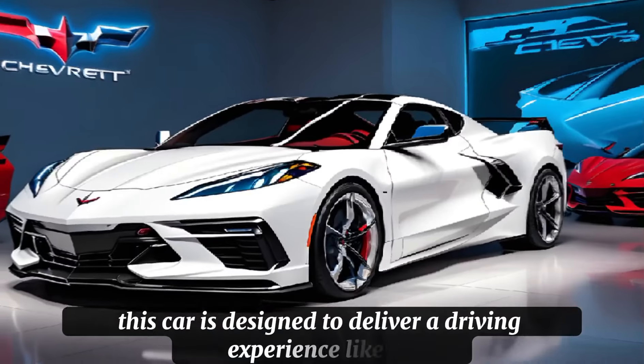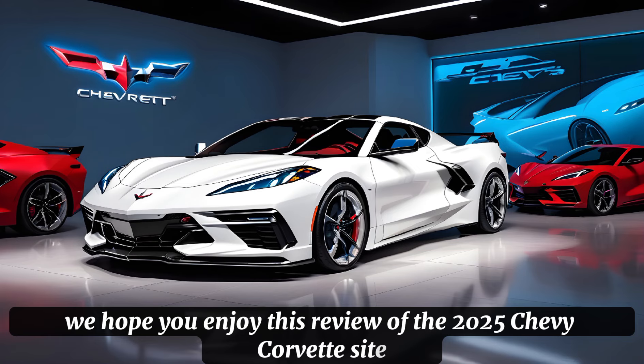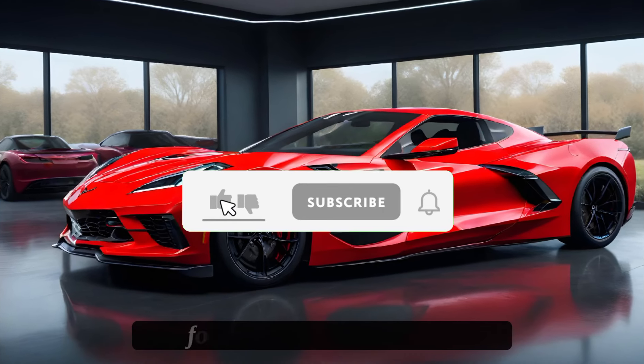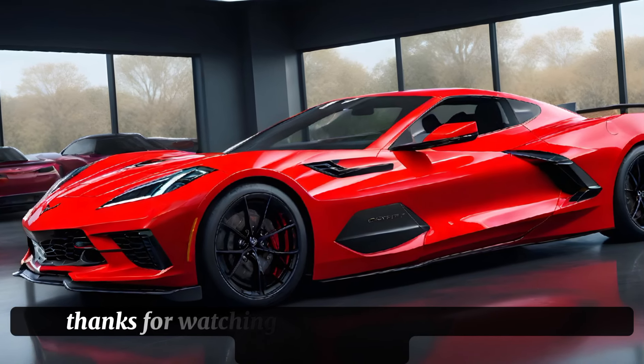The Corvette C8 also comes with a range of advanced safety features, including a five-star safety rating and a range of airbags. And with advanced features like blind spot monitoring and rear cross-traffic alert, you can drive with confidence and safety. The Corvette C8 is a car that truly has it all — style, substance, and performance.